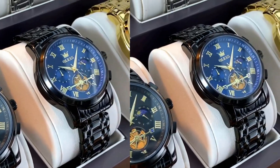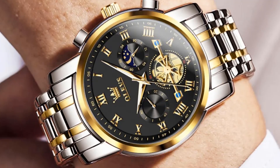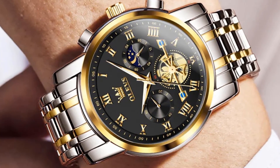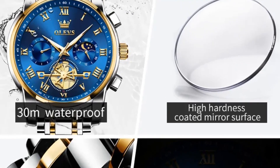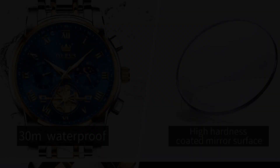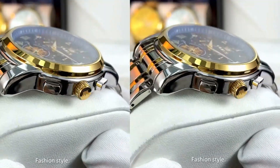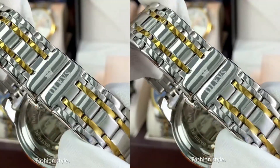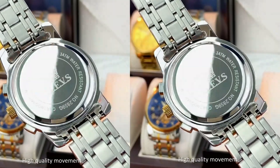One customer noted the only observation was poor quality pins on the bracelet ends, which caused the watch to fall and the glass to break. Another customer from Israel said they received the order in eight days and that their husband was very happy with the beautiful watch. Overall, customers recommend this store for super quality items with fast worldwide shipping.